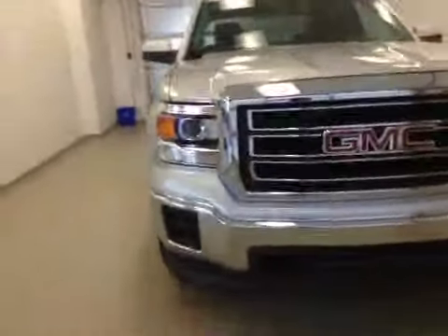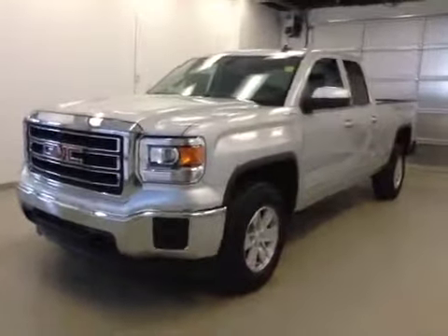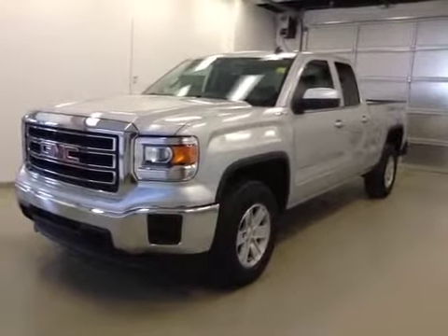Once again, this is stock number 147272, 2014 GMC Sierra 1500, double cab, four-wheel drive, exterior color is silver.